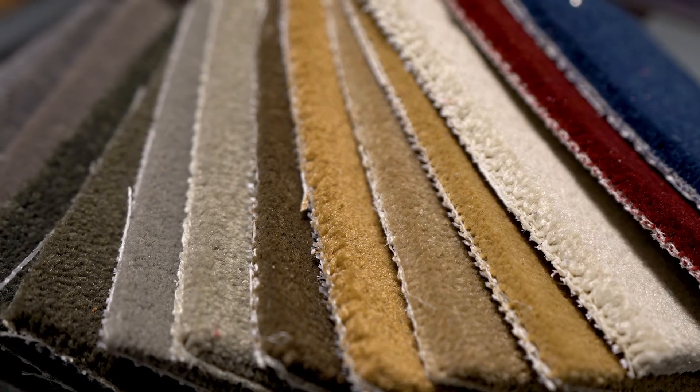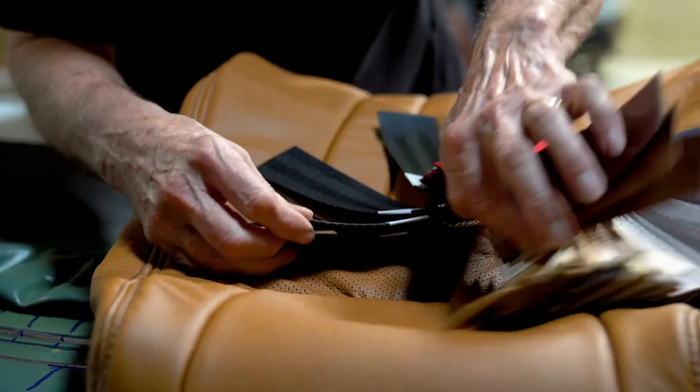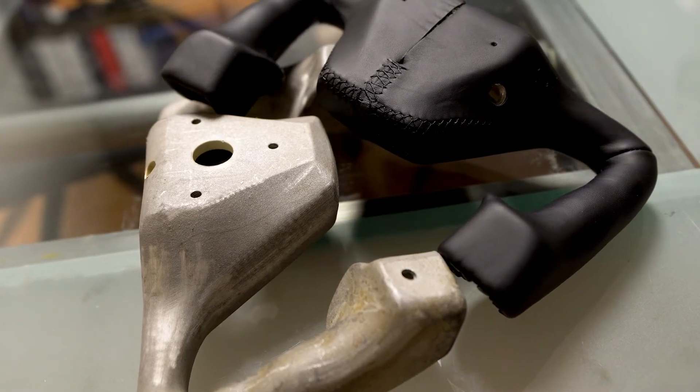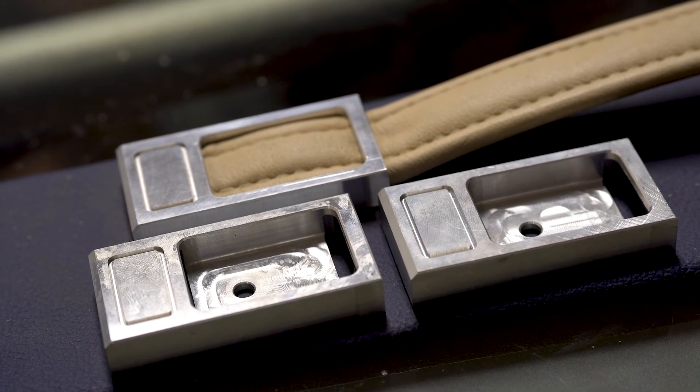We have hundreds of carpet colors and textures to choose from and a huge palette of seat belts to finish everything off. Headliner options are limitless, and creative upgrades like leather-wrapped yokes, sound baffling, and fresh hardware throughout are just a few details we can upgrade inside your aircraft.